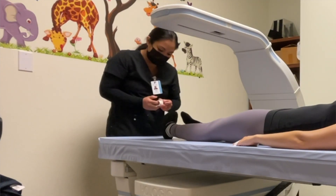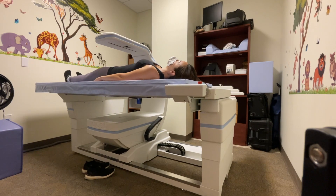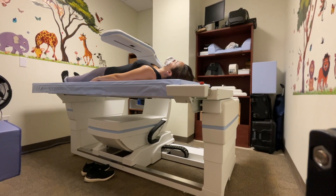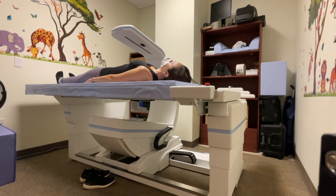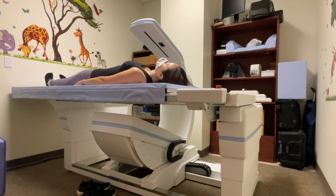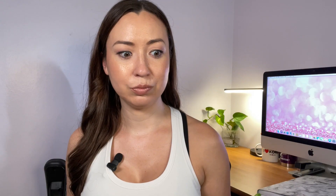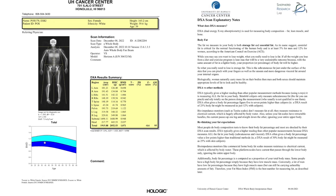She had my feet pointed inward and taped those down too, because they don't want you moving since it could affect the results. She started the scan and it literally took about five minutes. They use X-rays to scan your entire body and get all the body fat percentage, lean mass, and so on. I didn't get my results right away, but they emailed them to me — either that day or the day after, it was pretty quick.